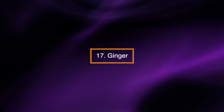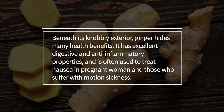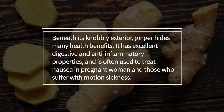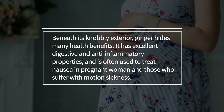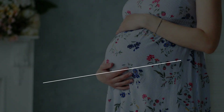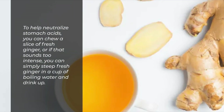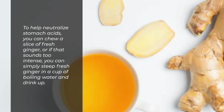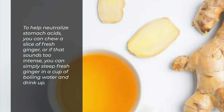Ginger. Beneath its knobbly exterior, ginger hides many health benefits. It has excellent digestive and anti-inflammatory properties and is often used to treat nausea in pregnant women and those who suffer with motion sickness. To help neutralize stomach acids, you can chew a slice of fresh ginger, or if that sounds too intense, you can simply steep fresh ginger in a cup of boiling water and drink up.